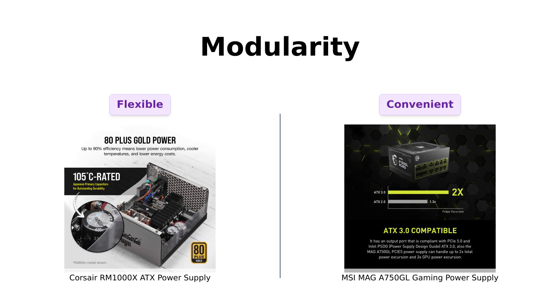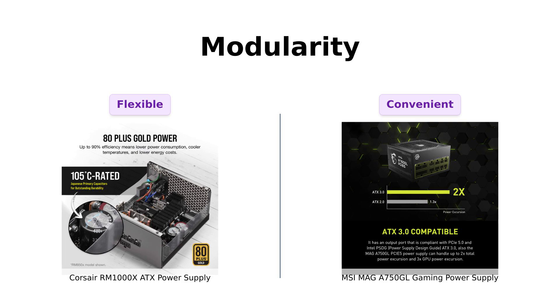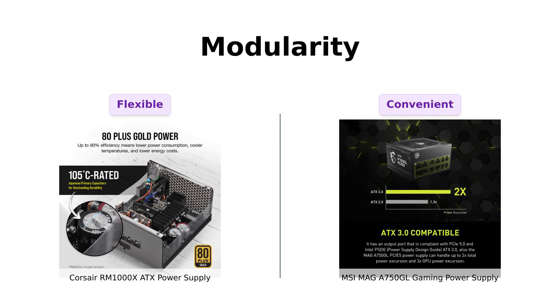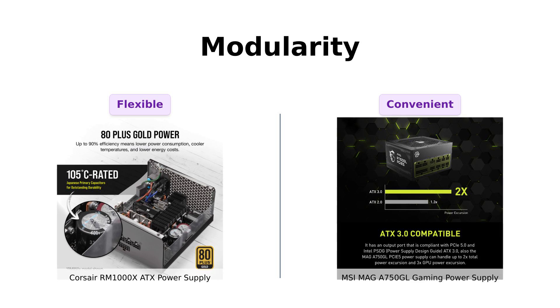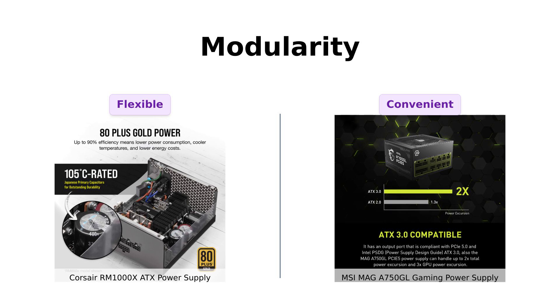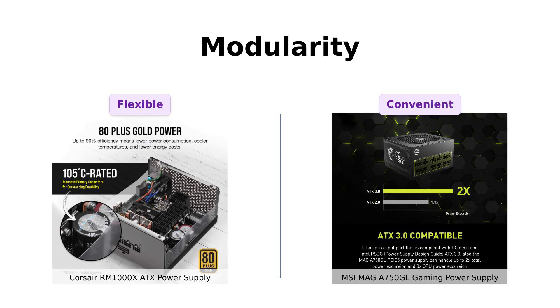Next, let's talk modularity. Both the Corsair RM1000X and the MSI MAG-A 750 GL are fully modular, allowing users to connect only the cables their system needs. Reviewers of the RM1000X have praised its cable management, while users of the MSI model also appreciate the modular design, though some find the cable management a bit challenging. It seems both power supplies are showing off their best party tricks.